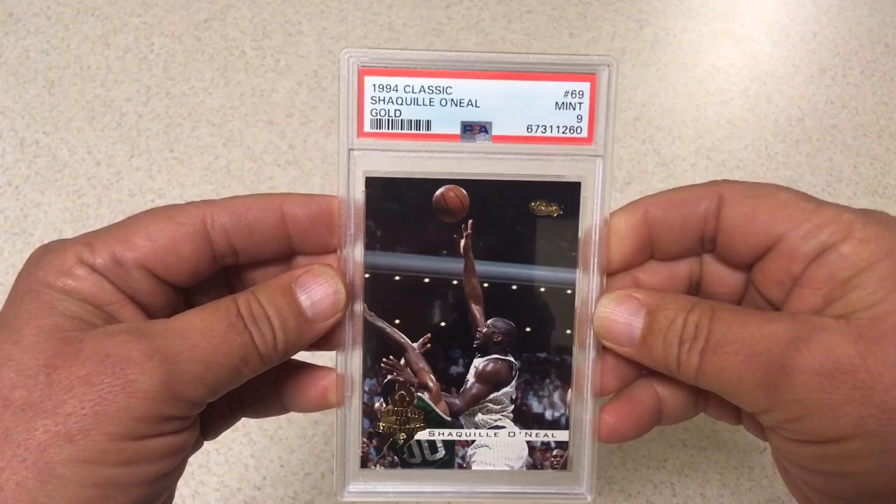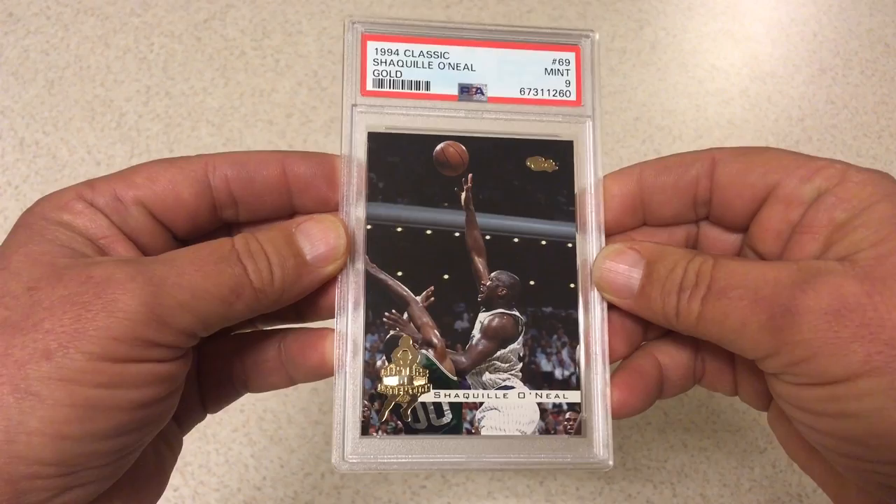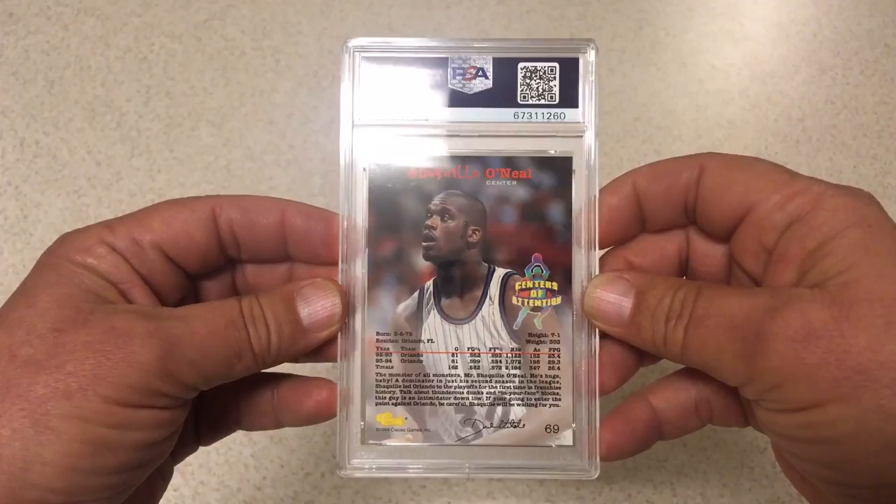This is another one I was really excited about — a little bit of a rare card. 1994 Classic Shaq, the gold card, Centers of Attention — you can see the gold down here. PSA 9. I was happy with that. Good stuff.